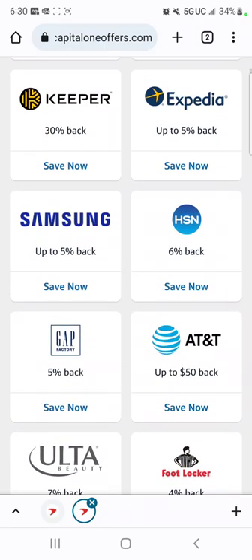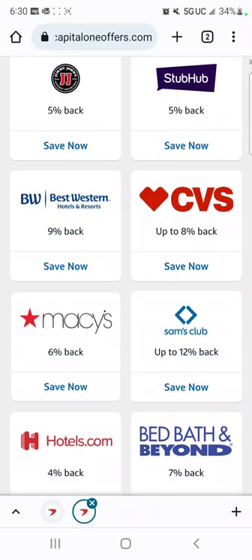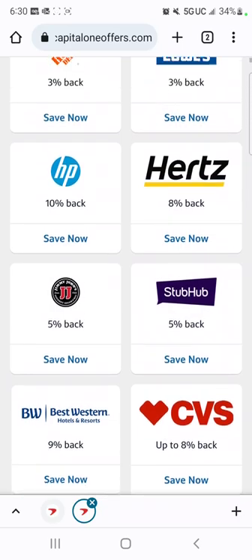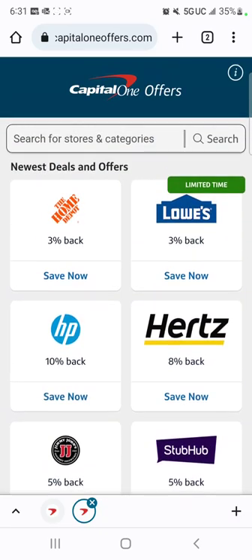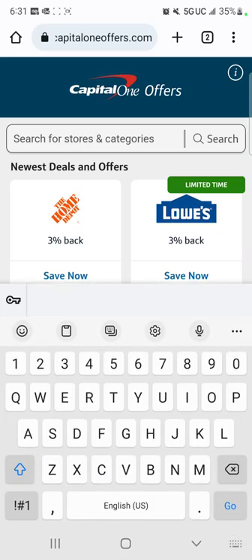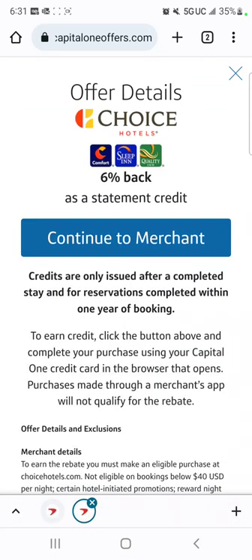But for this video, we're going to talk about hotels. So as you can see, you've got Hotels.com, you've got Best Western. And it just depends on which hotel is closest to me. So lately I've been using Choice Hotels. And as you can see right now, they give me 6% back with Choice Hotels.